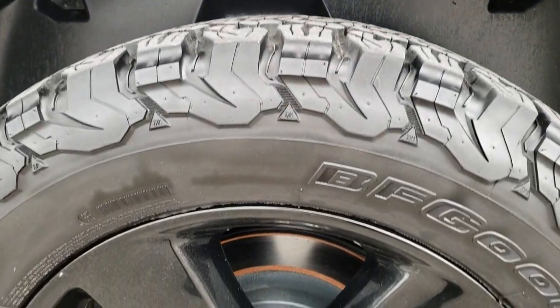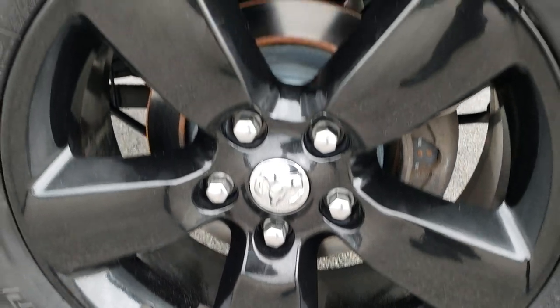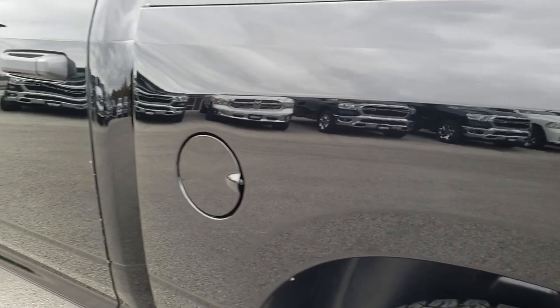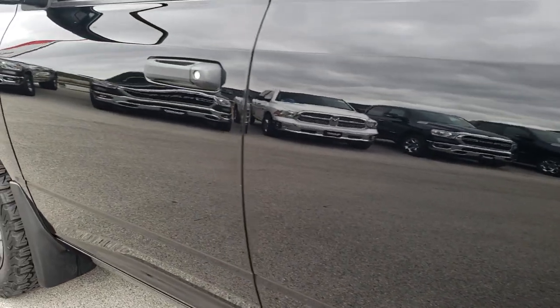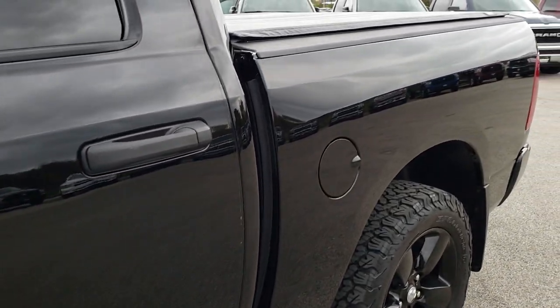This back rim is in nice shape as well. Looks like the back brakes are probably new as well — you'd have to check with your sales professional on that. Very clean down this side. Just can't get over how nice and mirror-like that paint is. Very good looking truck all the way around.